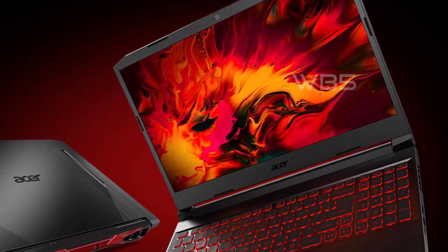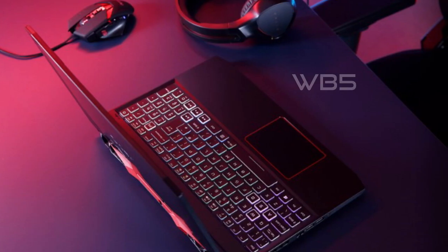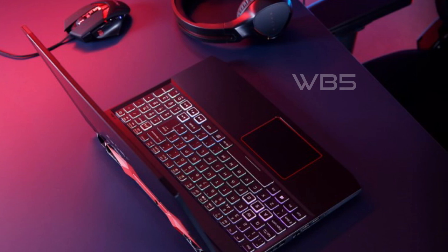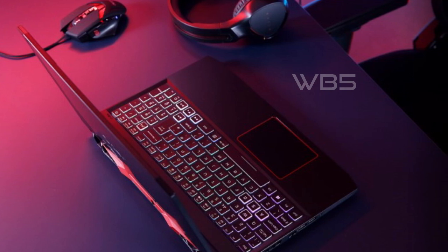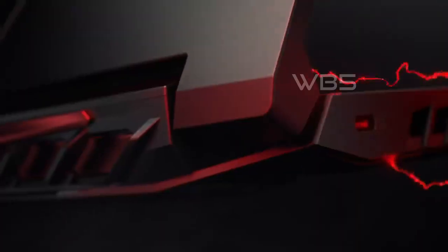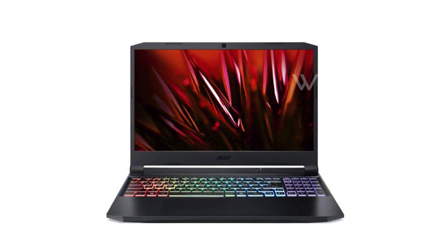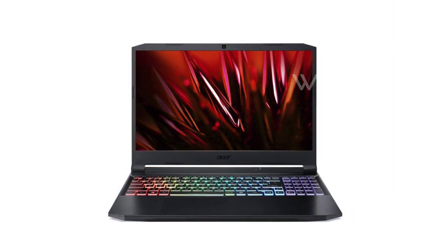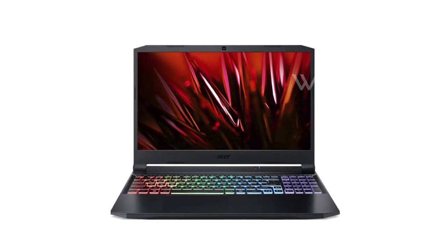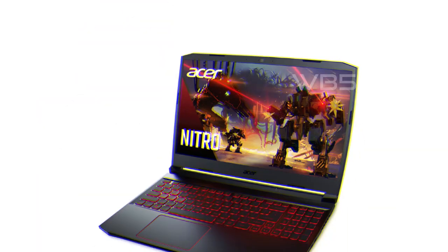The Acer Nitro 5 is powered by a 9th-generation Intel Core i5-9300H processor, up to 4.1GHz, and NVIDIA GeForce GTX 1650 graphics with 4GB of dedicated GDDR5 VRAM. This means that you can play your favorite games at high settings without any lag or stuttering. The laptop also has 8GB DDR4-2666MHz memory and a 256GB NVMe SSD, with 2x M.2 slots, 1 slot open for easy upgrades, and 1 available hard drive bay.